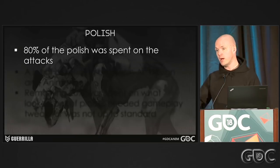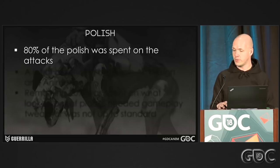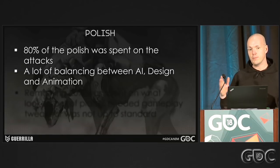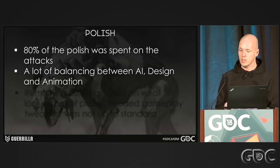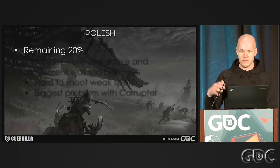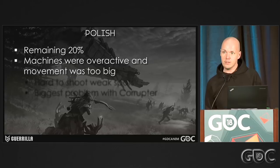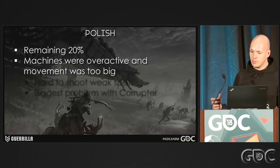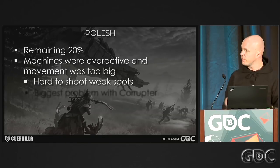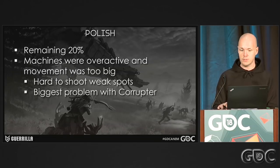Basically 80 percent of the polish was spent on this — going through every attack for every machine and really breaking it down. What is it that we want to make clear? Start from the front angle and really start polishing from there. With so much balancing going on, this is where you can really start playing around with your animation, breaking it into three sections: anticipation, attack, and settle — that's where you can really play with timing and spacing. The remaining 20 percent was spent on whatever looked out of place or wasn't up to standards. One issue we ran into was that the machines were way too overactive and the movement was too big. The hardest part about that was that the weak spots became almost impossible for the player to shoot. So both AI and animation had to tone it down very drastically. Even if we were pretty happy with the movement, if the player has a bad time, you're basically just screwing up as an animator and developer.